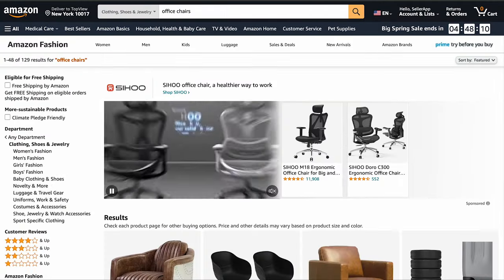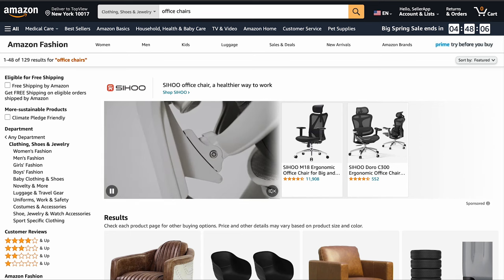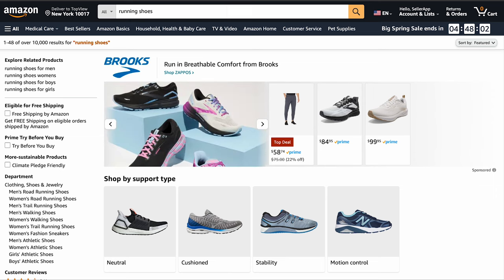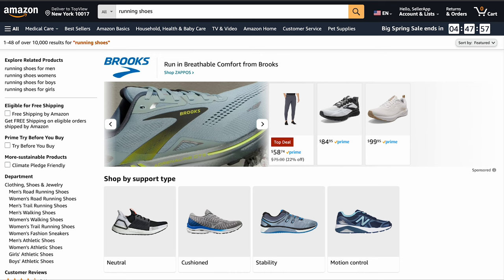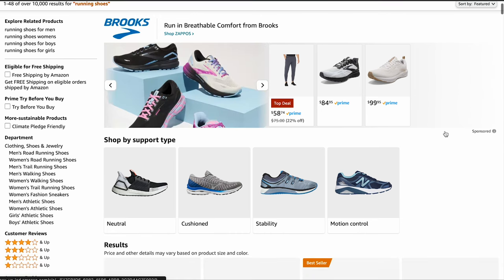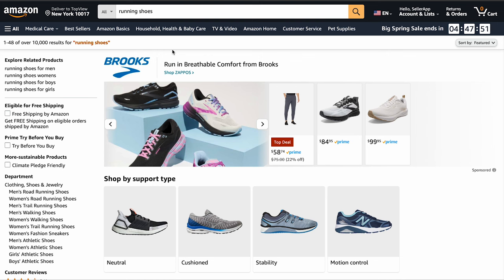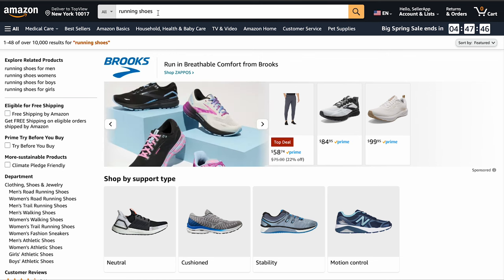Imagine you are selling both running shoes and office chairs. If you mix these two products in the same campaign, it becomes confusing. People interested in running shoes might not care about office chairs and vice versa. So it's crucial to keep things organized. Instead of using a broad keyword like 'shoes,' which could include everything from high heels to sandals, it's better to be specific — you might use 'running shoes for men' or 'women's trail running shoes.' This way you are reaching the right audience directly.